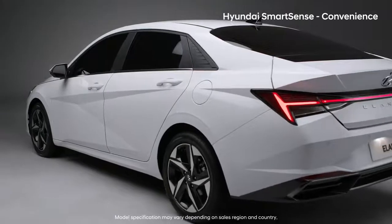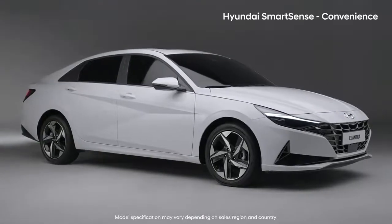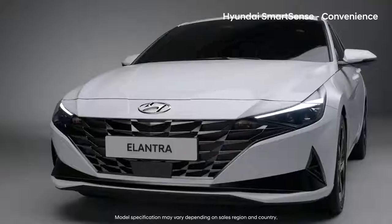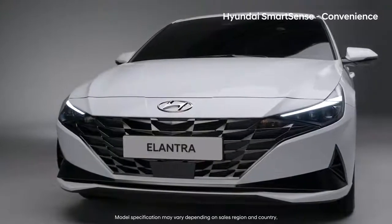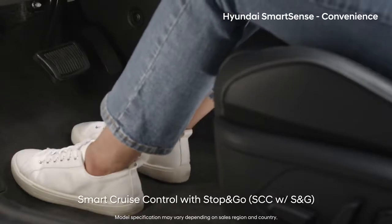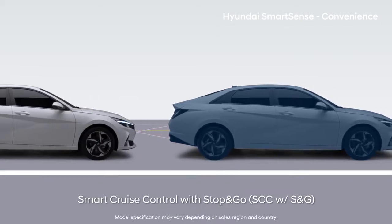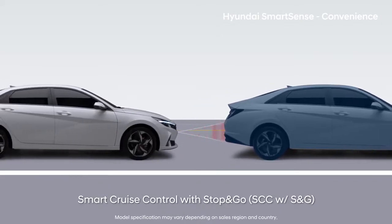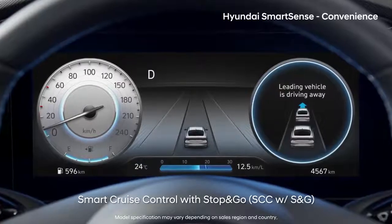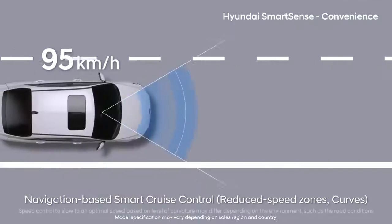Enjoy high-tech driving with all-new Elantra, equipped with the best smart driving convenience system in its class. The Smart Cruise Control, which not only controls speed but also forward distance, significantly reduces calf fatigue. When the car in front of you stops and goes within three seconds, your car also stops and goes. If the car in front moves after three seconds, an alarm sound is given to the driver. Based on navigation information, your car automatically decelerates in safety zones and curves on highways.